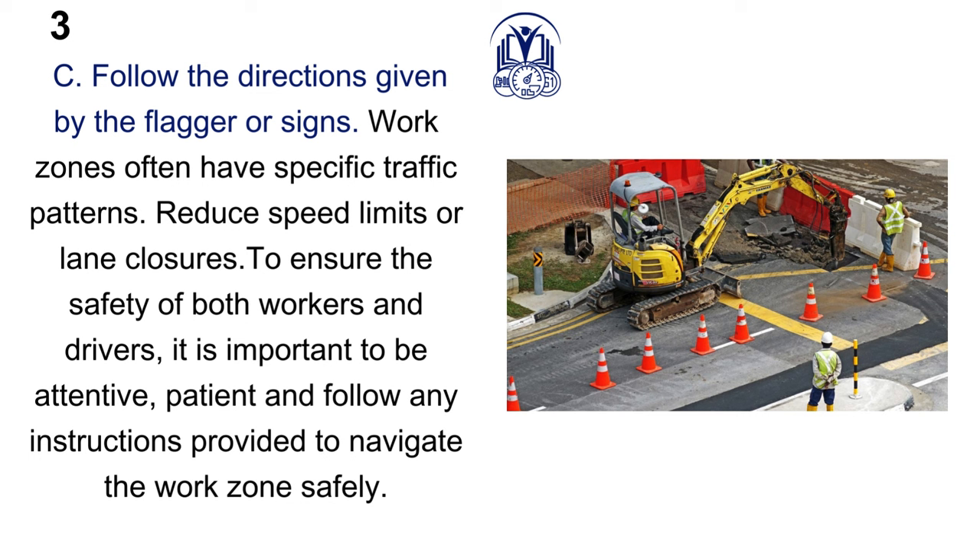C. Follow the directions given by the flagger or signs. Work zones often have specific traffic patterns, reduced speed limits or lane closures. To ensure the safety of both workers and drivers, it is important to be attentive, patient and follow any instructions provided to navigate the work zone safely.